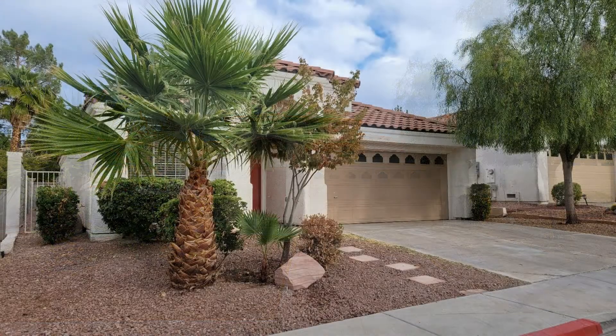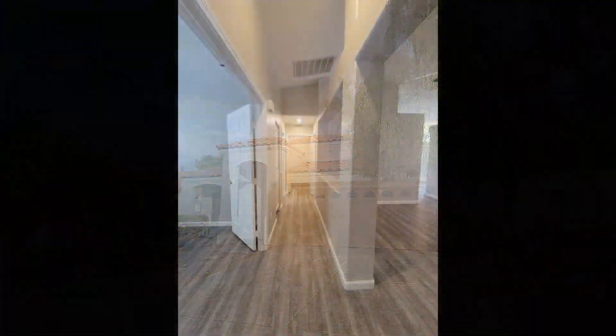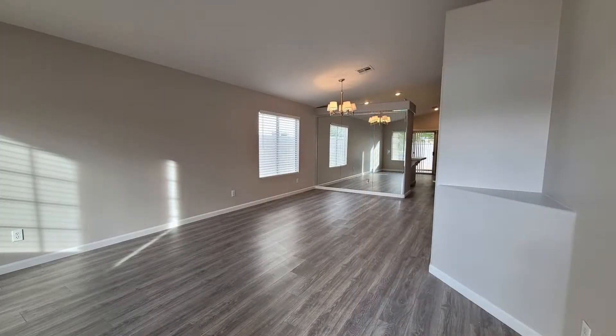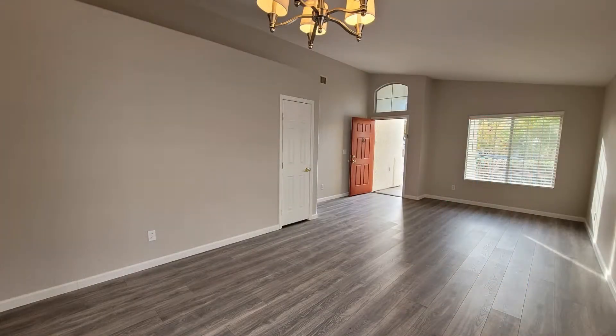This home in a gated community in Henderson, Nevada features an open plan concept with lovely floors and nice paint throughout. It boasts adorable light fixtures, good sized windows, and ceiling fans in many areas.